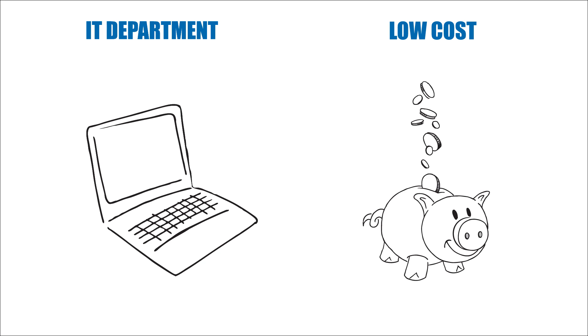With Amazon Glacier, customers can reliably store large or small amounts of data for less than one penny per gigabyte per month — a significant saving compared to on-premises solutions.